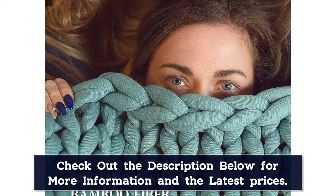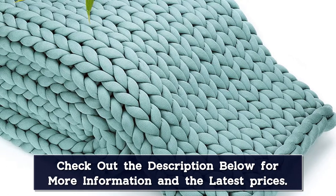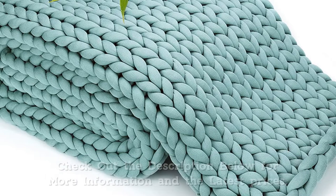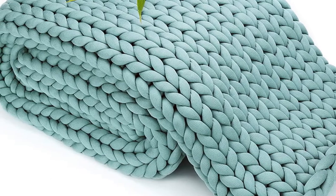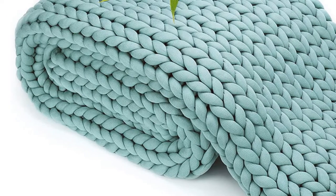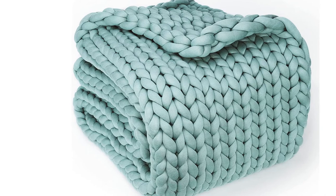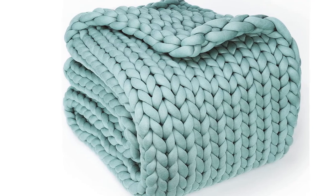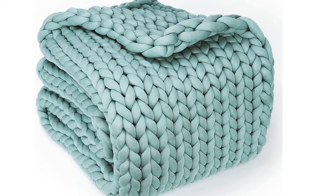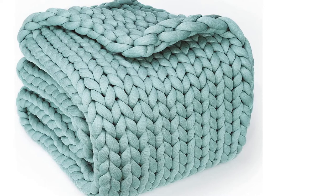In your home, bedroom, or living room, these 15-pound chunky weighted blankets are stylish as a decorative blanket and snuggly as bedding for people of all ages. They make ideal gifts for family and friends on Christmas, New Year, birthday, anniversaries, or Mother's and Father's Day. This 15-pound blanket measuring 48 by 72 inches is suitable for people around 110 to 180 pounds on a twin or full-size bed. Your furry friends will love it too, so you can all enjoy snoozing together.